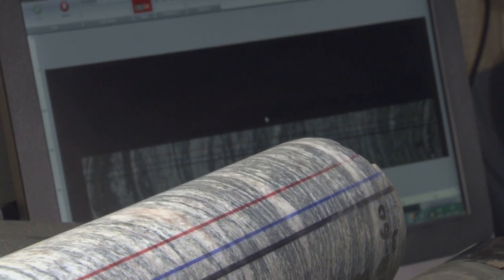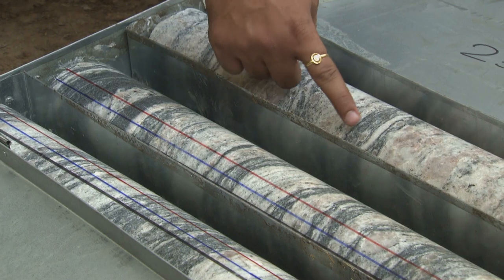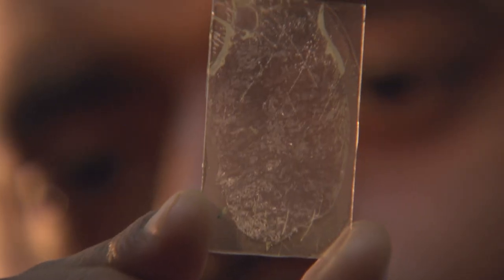We scan the core with our DMT3 core scanner. Later on, the preliminary geological logging by our geologist will be made. And next, we take thin slices from these cores. Then we prepare thin sections and we study these with microscopes.